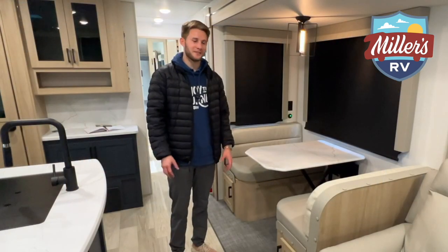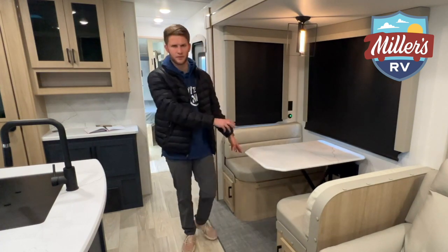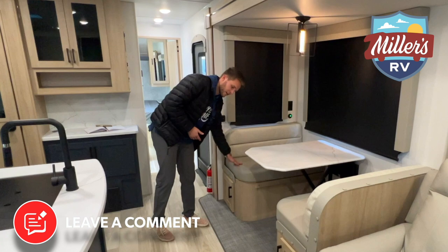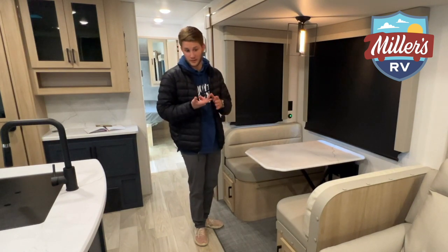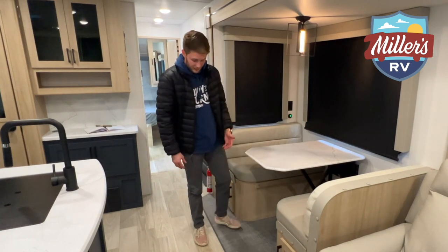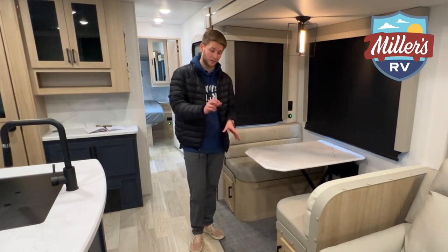Let's check out the dinette. This either has an option of getting the freestanding table with four chairs, or you can get the dinette. We opted for the dinette on this one because you can get extra sleeping area here, and I really like the light-colored cushions. This material is not going to stain — you can wipe it off very easily. Speaking of staining, people nowadays don't want carpet. What this floor material is almost like a marine-grade material — it's a woven material that is not going to stain. The dogs can get on it, you can get mud on it, just wipe it right off with no problem.